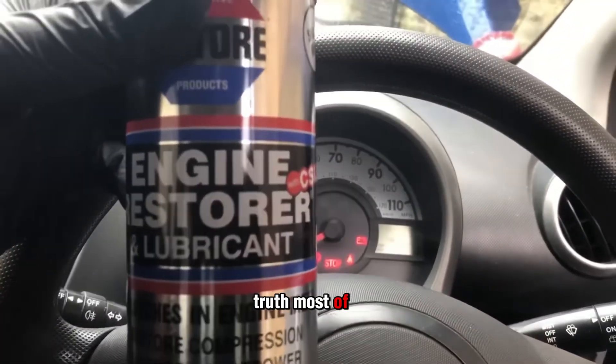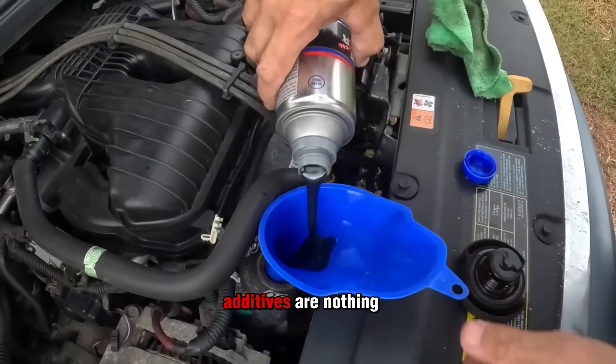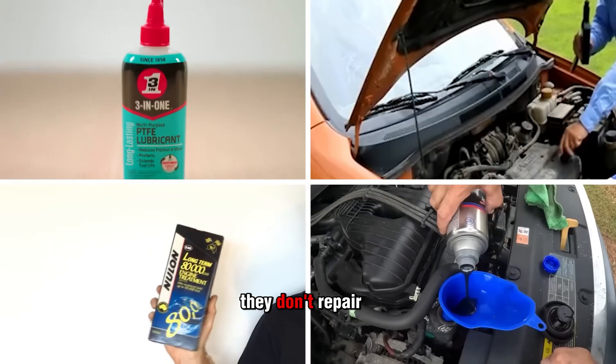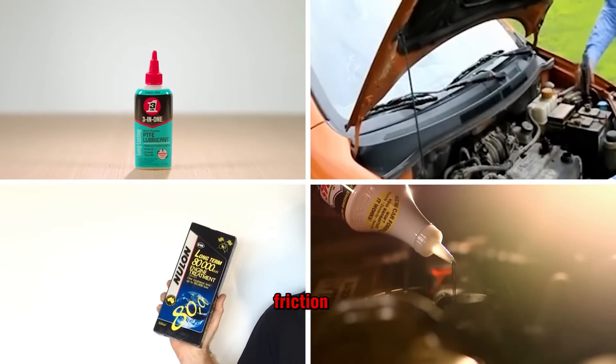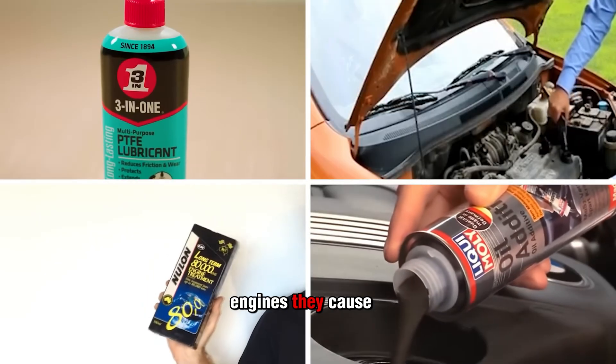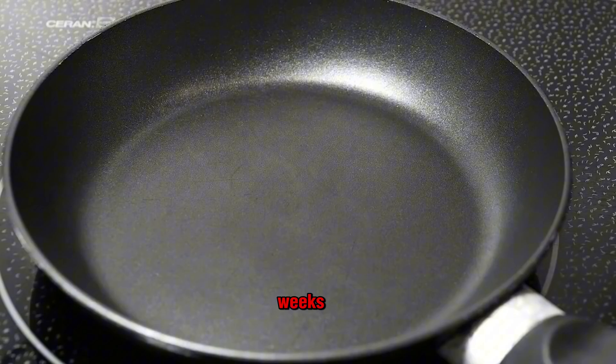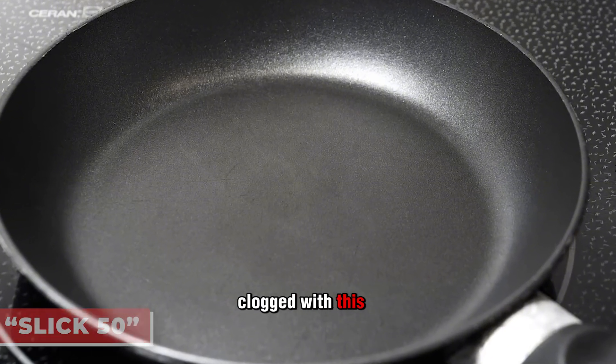But here's the truth. Most of these so-called nanotech additives are nothing more than thick oil mixed with metallic sludge. They don't repair anything, they don't reduce friction, and in real engines they cause total chaos. I've seen turbochargers fail in just weeks because filters got clogged with this metallic gunk.